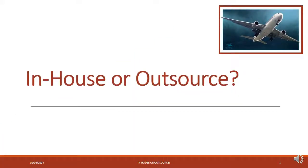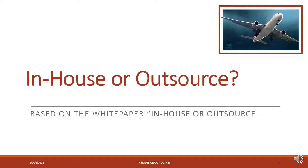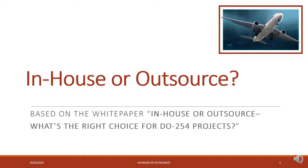Hi, thanks for tuning into this short video entitled 'In-House or Outsource.' In this video we'll explore the factors to consider when determining whether you should perform DO-254 work in-house or whether to outsource it. It's based on the white paper entitled 'In-House or Outsource: What's the Right Choice for DO-254 Projects.' My name is Michelle Lange.